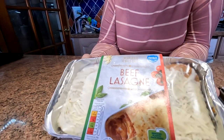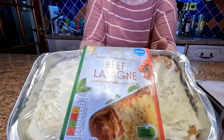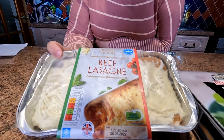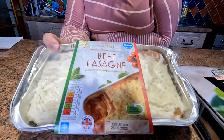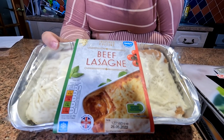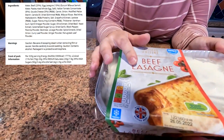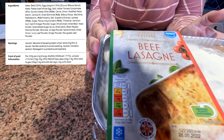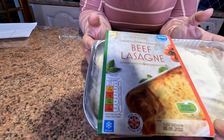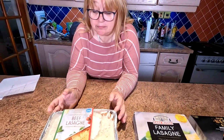This first one is from Aldi. It's just called Inspired Cuisine Beef Lasagna and that's £3.29. It weighs one kilogram — that would probably do two people, maybe three at a push. We normally cut it straight down the middle and have a bit of salad with it. Looking at the traffic light system, the sugars are 5.6 per third of a pack.